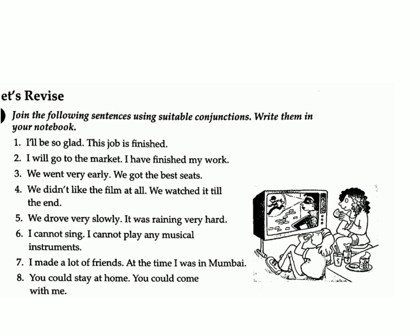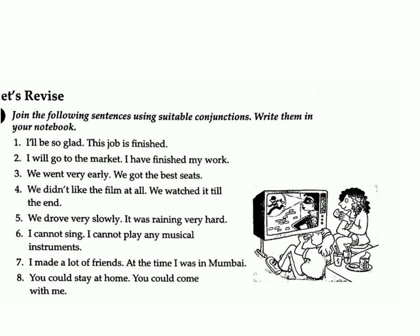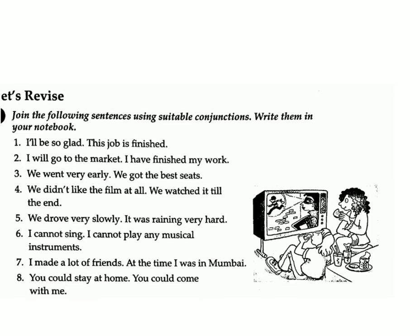Three: We went very early / we got the best seats. Answer: We went very early so we got the best seats. Four: We didn't like the film at all / we watched it till the end. Answer: Although we didn't like the film at all, we watched it till the end.